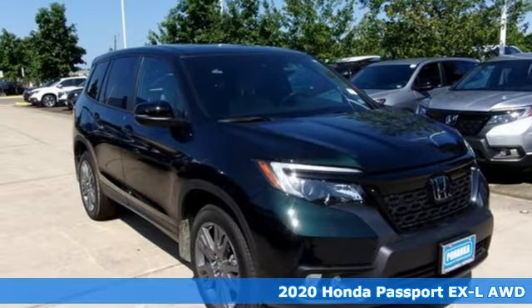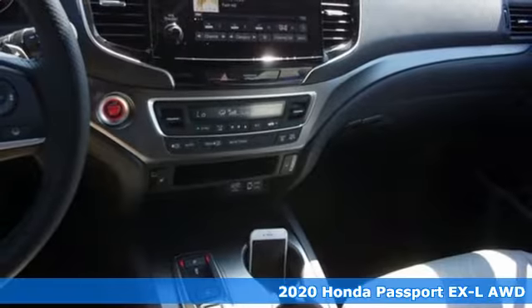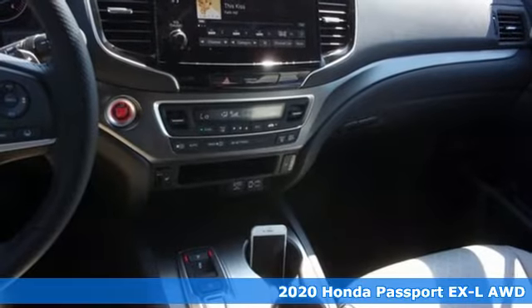It's a new 2020 Honda Passport. Honda's created some of the most admired vehicles on the planet. It's well equipped with the features you need.